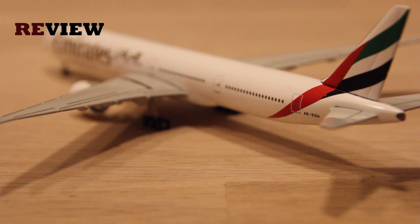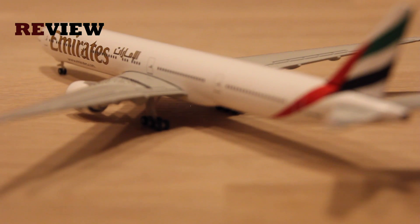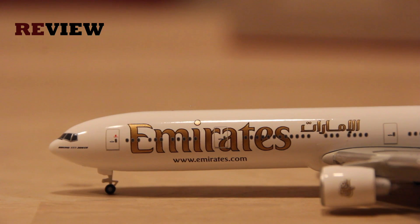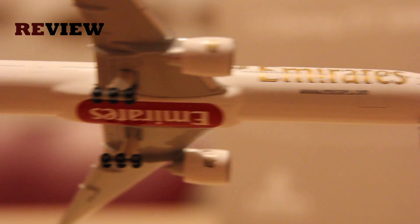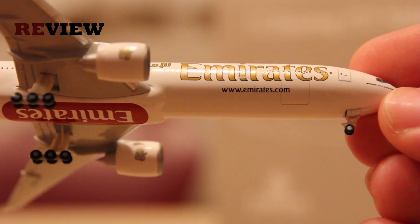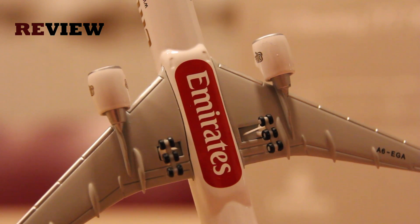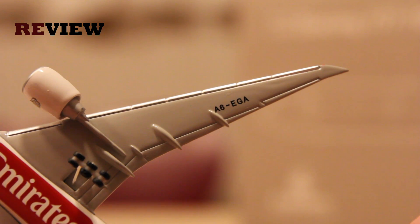Moving along the fuselage to the front of the aircraft, we have the big Emirates branding, and underneath that the writing of Emirates.com. Just under the cockpit windows we have the specification of the aircraft type. Turning the plane around we can see the printing of the cargo doors. On the belly of the plane we can see again the huge writing of Emirates, and on the underside of the wing we also have the full registration code once again.